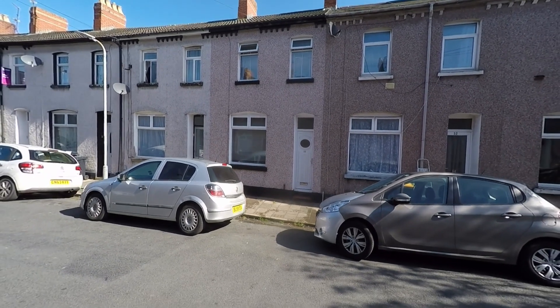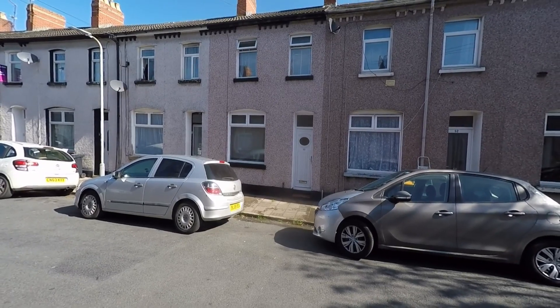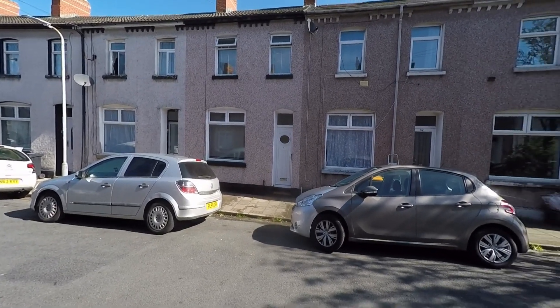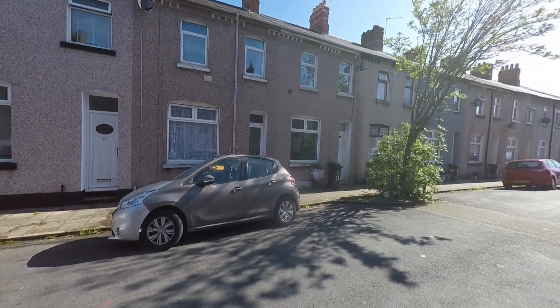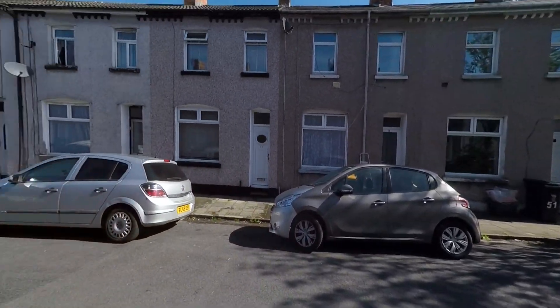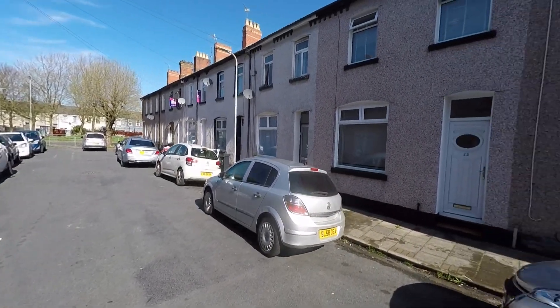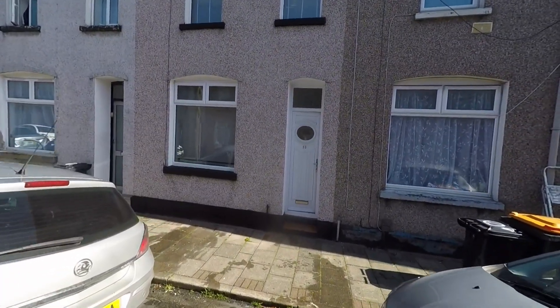Welcome to this video tour of this spacious three-bedroom mid-terrace family home situated within this popular and highly convenient residential area of Newport. We're starting the tour here to the front of the property. The property sits on a no-through road, so we have very little passing traffic, and we also have a fantastic range of unrestricted on-road parking.